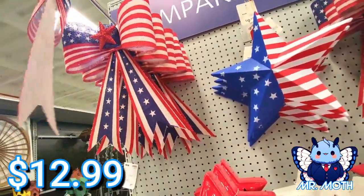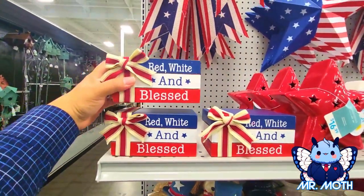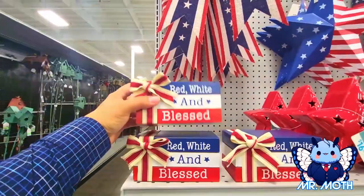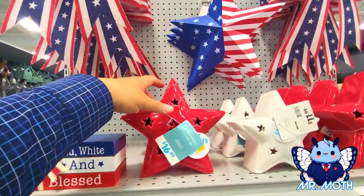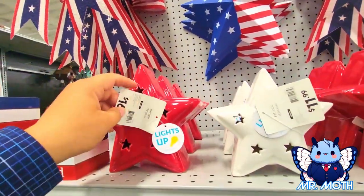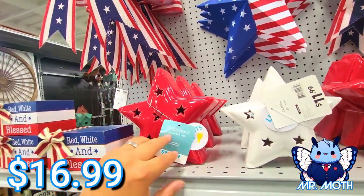Let me see if this has a price — yep, $12.99 on that one. I like these wooden blocks — red, white, and blessed — and these are $6.99. Here, this is really cool — it lights up, doesn't have a little thing to activate it. $16.99.